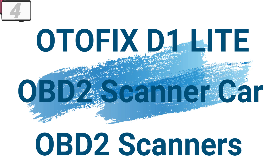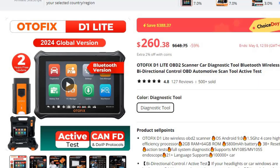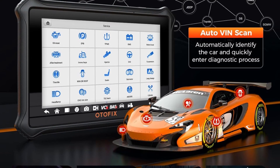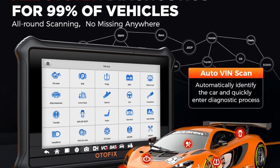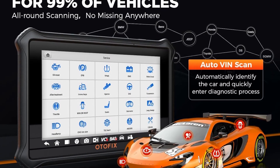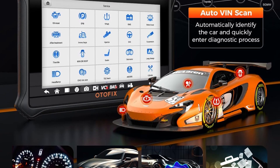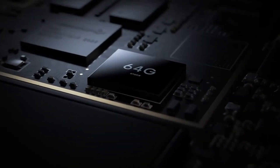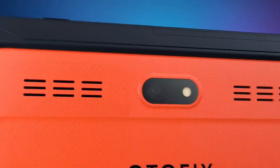Number 4: Otofix D1 Lite OBD2 Scanner. This OBD2 scanner is here with 59% price off — now you can get it at around $260. The Otofix D1 Lite is a revolutionary tool that empowers automotive professionals and enthusiasts to diagnose, repair, and optimize vehicle performance with precision and efficiency. With its Bluetooth wireless connectivity, bi-directional control, active testing capabilities, intuitive interface, and compact design, the D1 Lite provides users with the tools they need to tackle any automotive challenge.